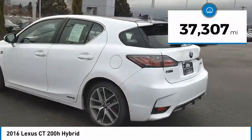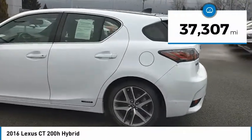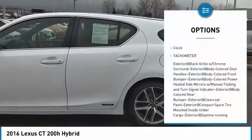This vehicle has less than 40,000 miles. Here are some of this vehicle's great options: Clock, Tachometer.